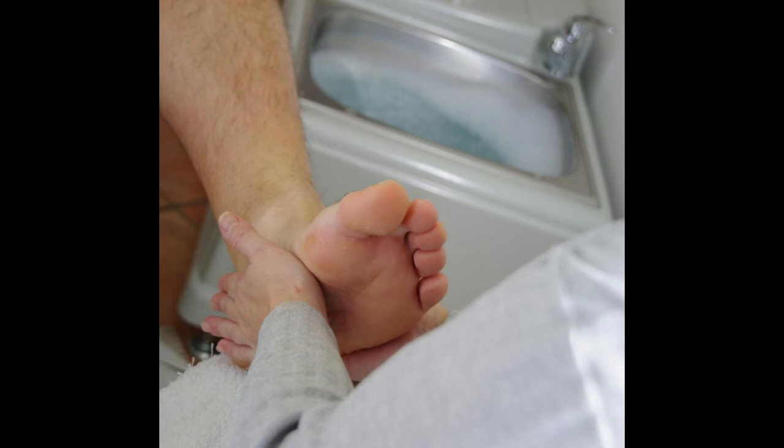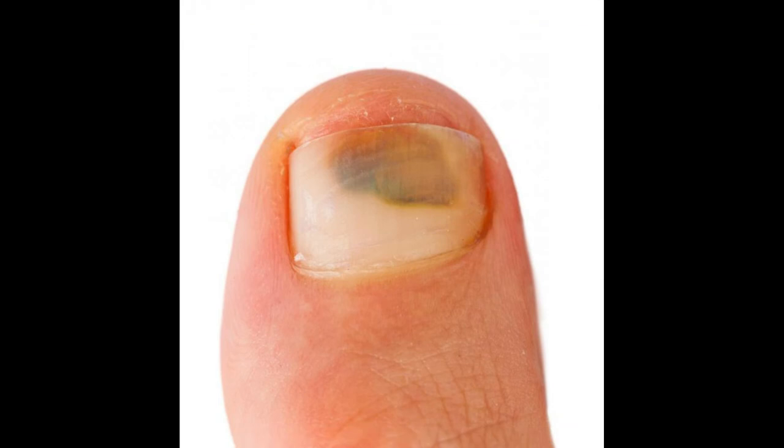If the bruise persists for a long period of time and there is no known cause of the injury, it could be a melanoma. Any bruise that persists for a long period of time should receive medical attention.